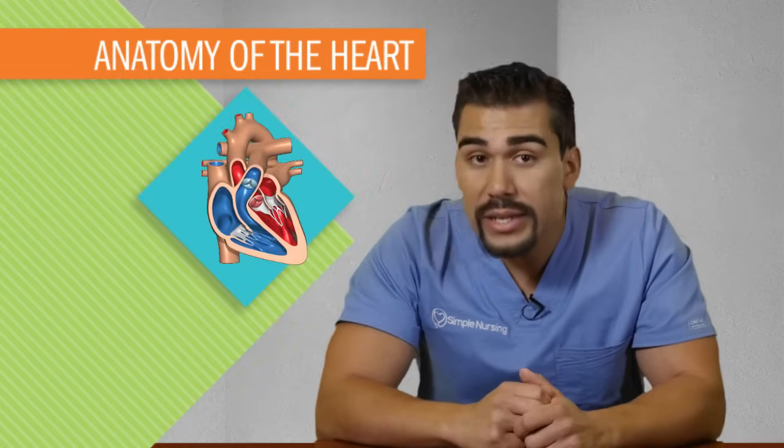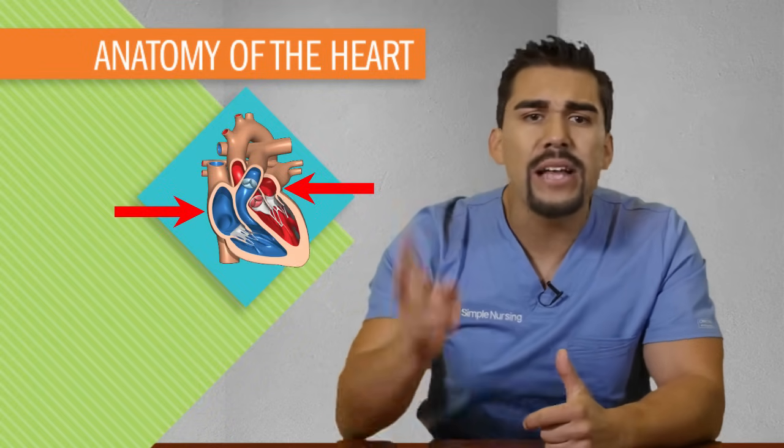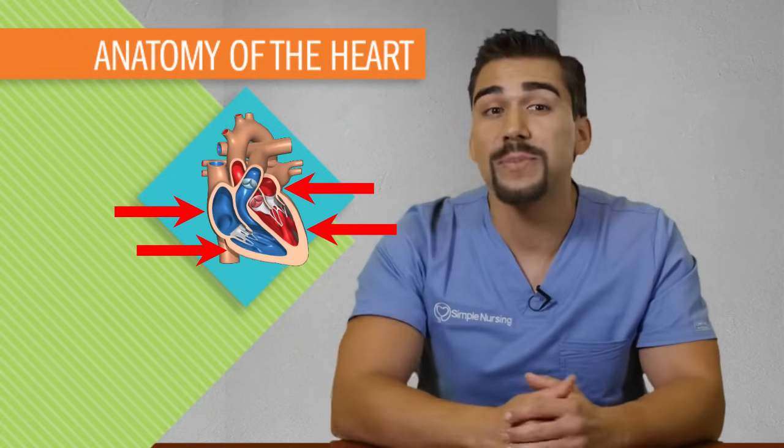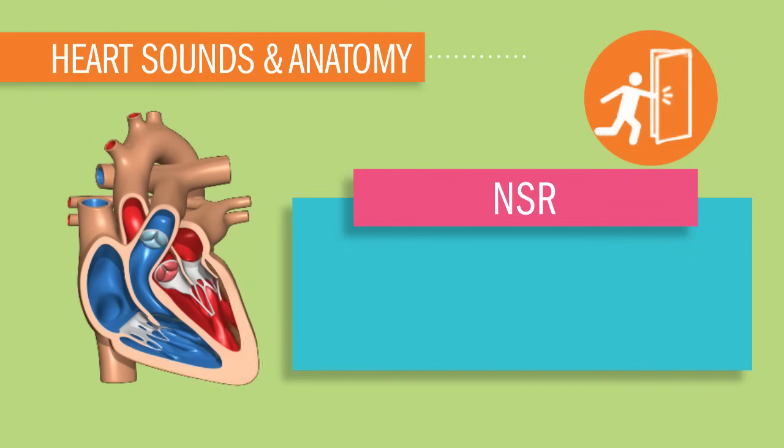Your heart, the throbbing sack of muscle in the middle of your chest, working feverishly every single day of your life, never being able to take a day off because basically you'll die. That heart inside of you is kind of like a four bedroom suite. Two rooms being upstairs, the attic atrium, and two rooms downstairs, the basement ventricles. These four rooms have four doors we call valves, and when they slam shut, we hear this sound called lub and dub.